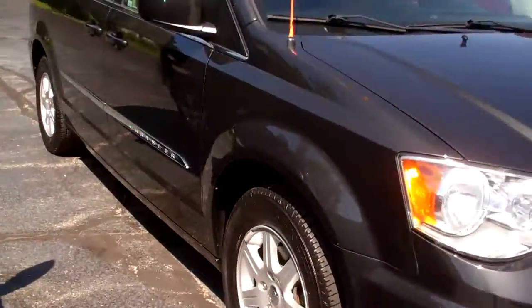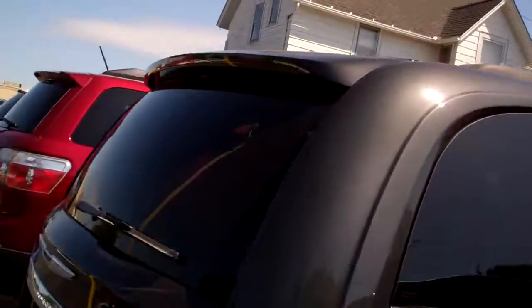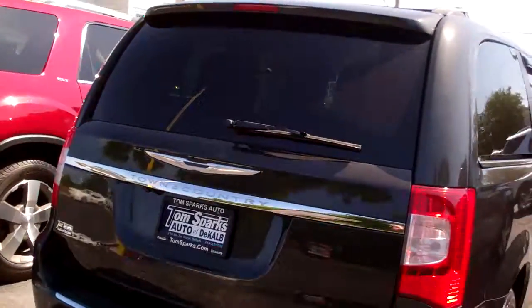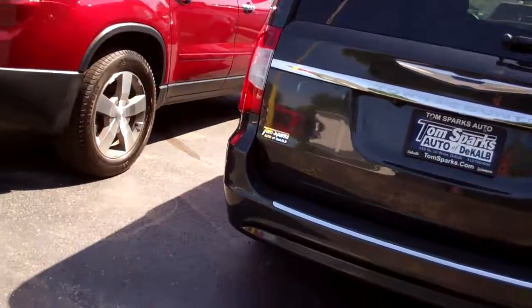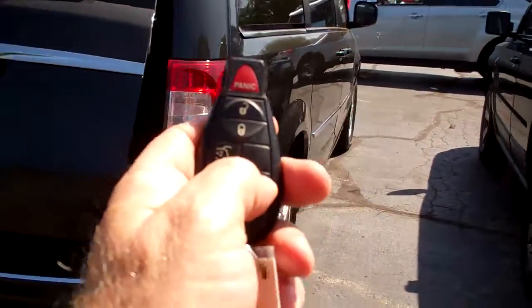Gray in color, nice alloy wheels, privacy glass, even got the luggage rack up on top, rear power vents, backup camera, backup sensors, power liftgate — we can operate that with the key fob.